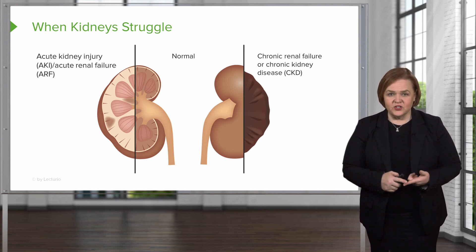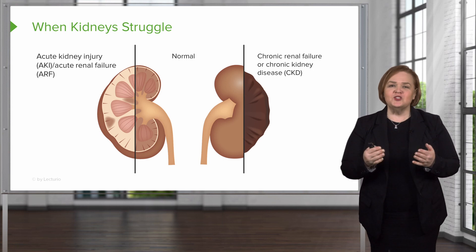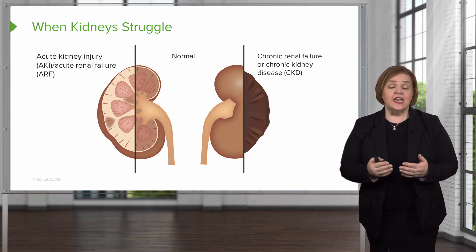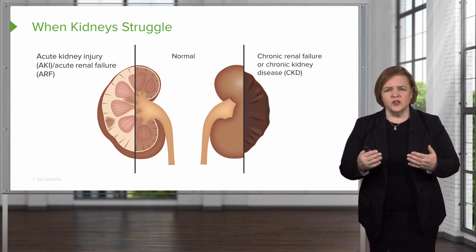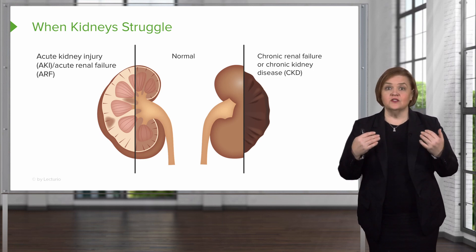We're going to look at the definition of what acute kidney injury is and the people who are most likely to experience it. We're going to start with a picture. Anytime you're looking at a system, you always want to start with normal — that's the best way to understand when an organ is struggling.